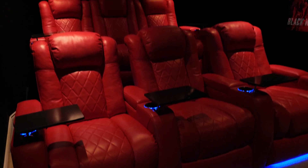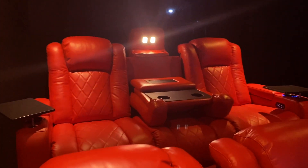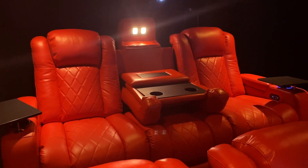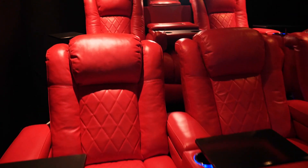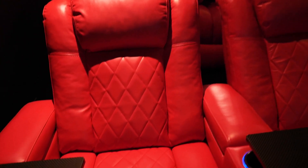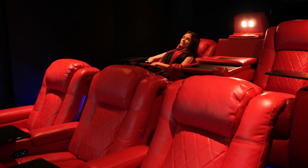Here we have our Tuscany line. Now this is the Tuscany baseline. In the back we have our Tuscany console and as you can see the middle seat drops down into a usable console. This is our 11,000 top grain Napa leather on the seating surface of the chair. We have our single diamond stitching here, and hidden armrest storage, controllers and LED lights.